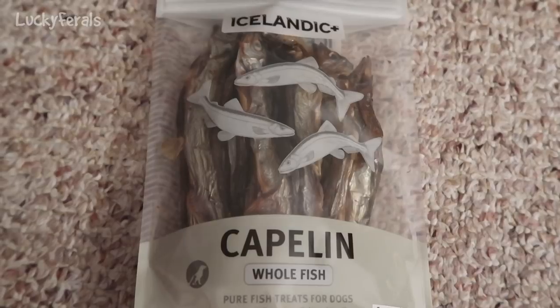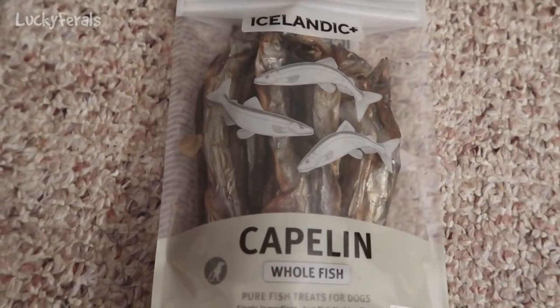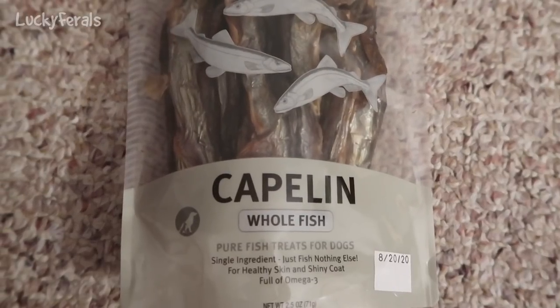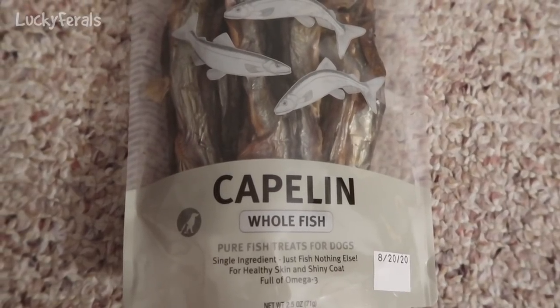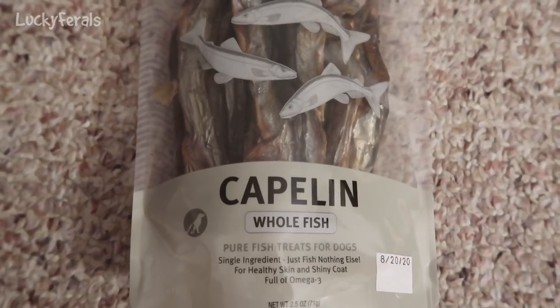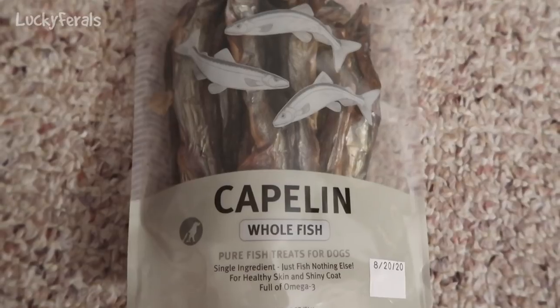Considering that the cats really like sardines, I thought it would be interesting to see if they like these. The packaging says there is one single ingredient — just fish, nothing else — for healthy skin and shiny coat, full of omega-3.